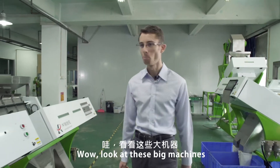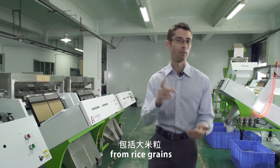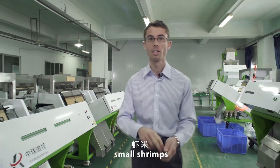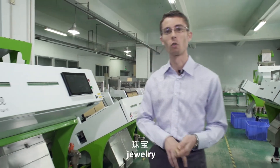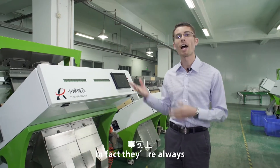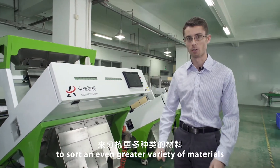Look at these big machines! WeSort's color sorting technology can sort anything from rice grains, cereals, small shrimps, dried fruit, nuts, minerals, plastics, jewelry, and many other small materials. In fact, they are always developing more advanced technology to sort an even greater variety of materials.